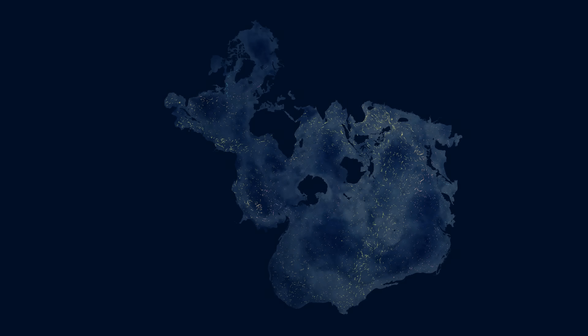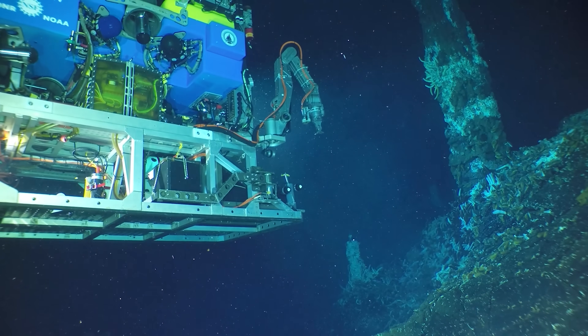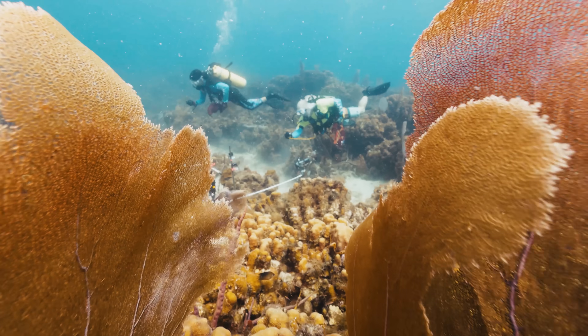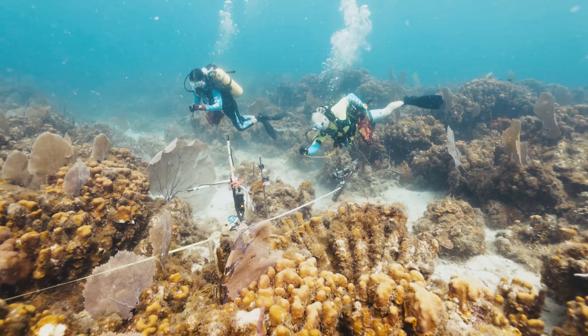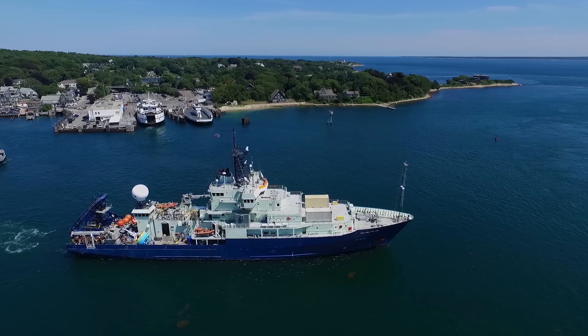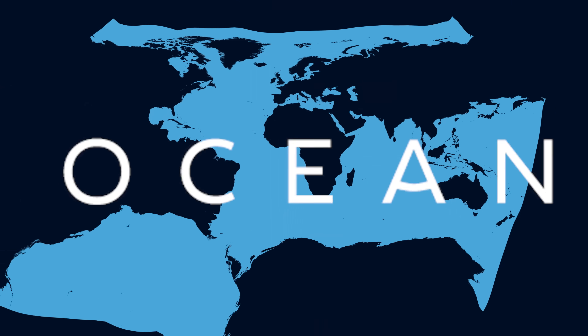Ocean research has revealed these wonders of the world, and many more. Together, we can dive deeper, driving discovery, innovation, and solutions for our ocean world. From the ocean depths to the shorelines we call home, we are bringing these wonders to those who are willing to see. It's an ocean world.